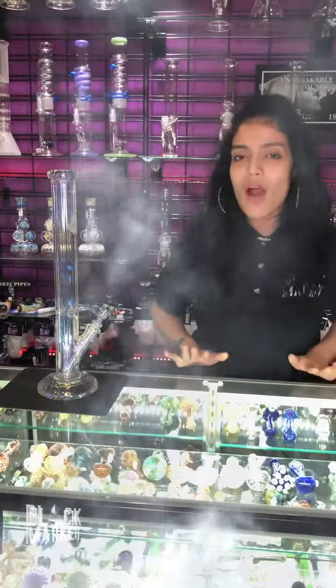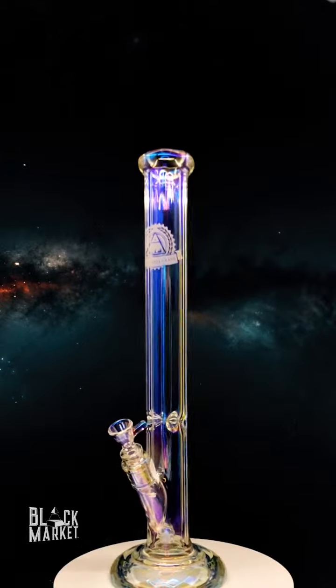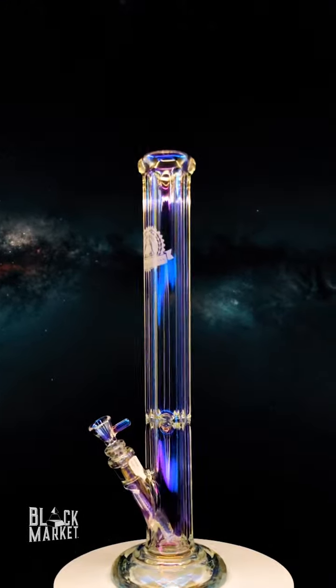Hi, my name is Mikayla from Black Market and today I'm going to show you my pretty, pretty favorite Illuminati piece.